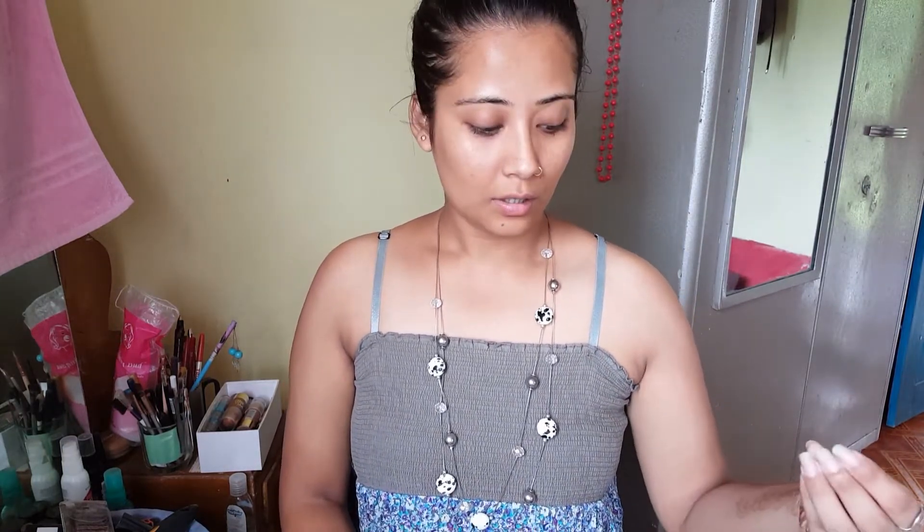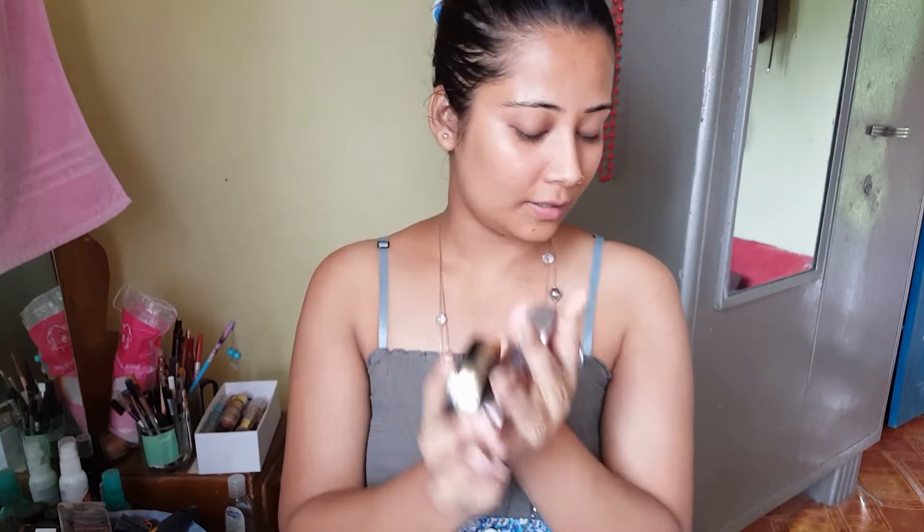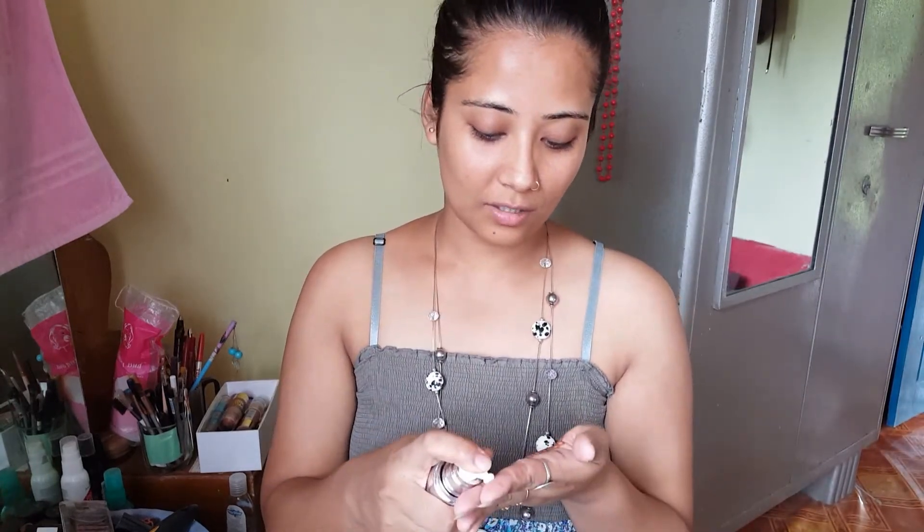I'm filming with my back camera today — usually I film with my front camera so I can see what I'm doing, but not today. Even all the products I've chosen don't have any mirror in them. Without further ado, let's get started. I've already cleaned, toned, and moisturized my face, so let's start with the primer. I won't be showing any products today, I'll just be applying.